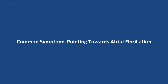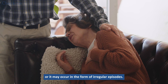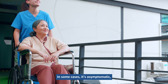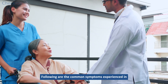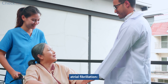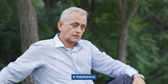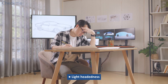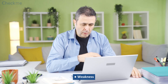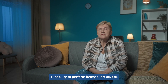Common symptoms pointing towards atrial fibrillation: Atrial fibrillation may be persistent, or it may occur in the form of irregular episodes. In some cases, it's asymptomatic, while it causes disturbing symptoms in others. Common symptoms include the sensation of a fast, irregular, and pounding heartbeat, palpitations, dizziness, chest pain, lightheadedness, fatigue, weakness, shortness of breath, faintness, confusion, sweating, and inability to perform heavy exercise.